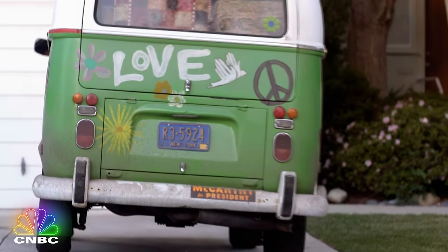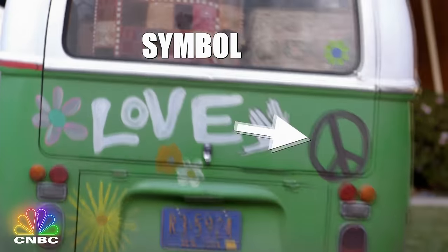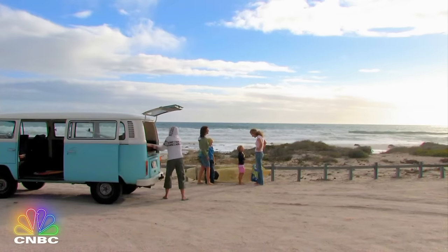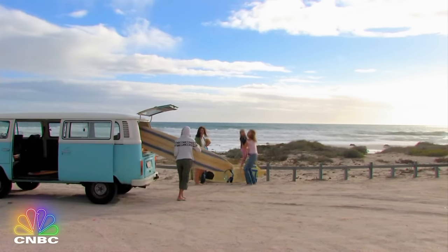The Volkswagen Bus has long been a symbol of living a simpler life, off the grid, if you will — a life that spends a lot of time by the beach. And today we're going to see the latest iteration of this iconic machine.